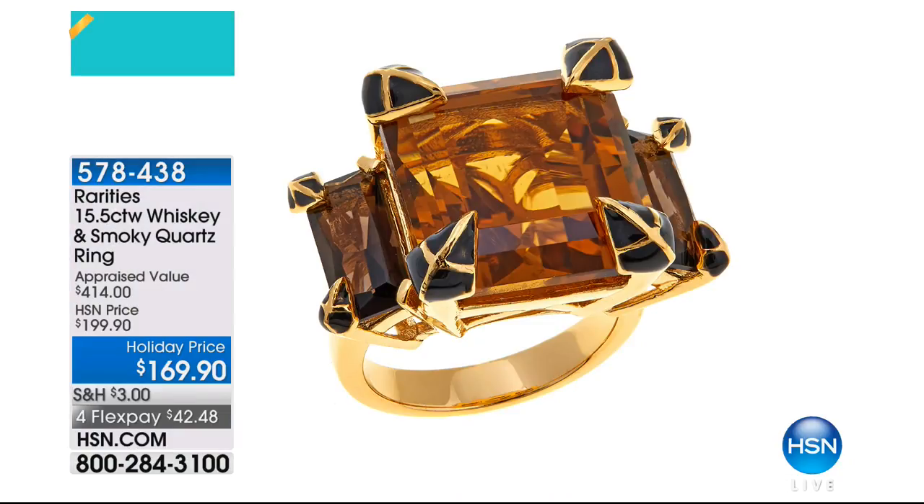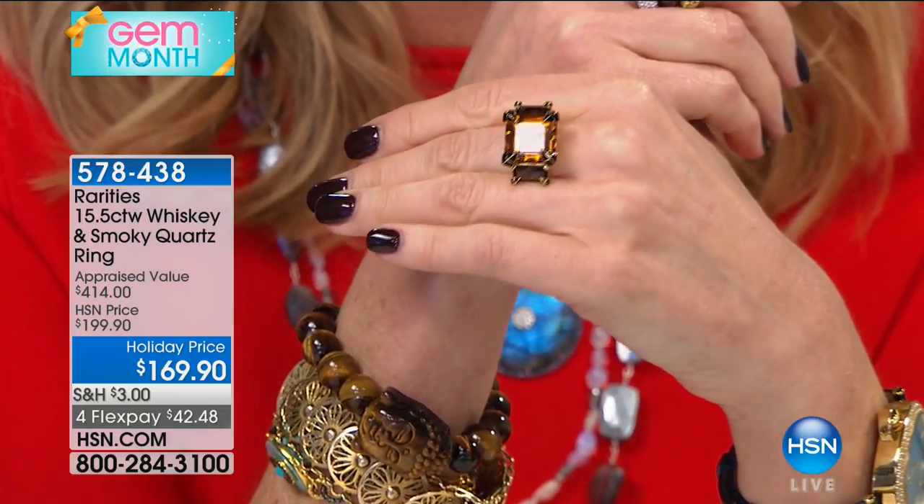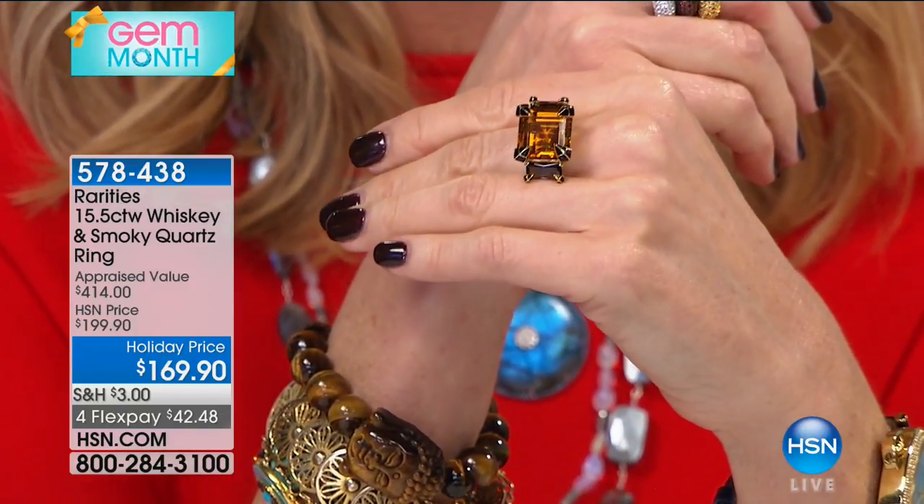Carol and I will tell you about Quartz. Carol and I always have our favorites — we were going over the show. She is in love with this whiskey quartz, whiskey and smoky quartz. If you could pick one ring out of the whole show that looks like the season, this is that ring. We've sold more than a third of our quantity from Preview.